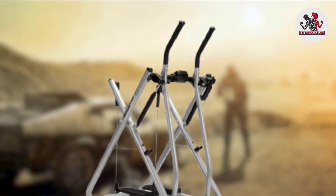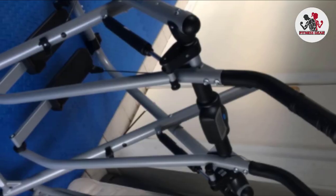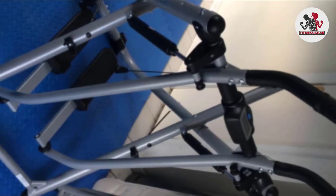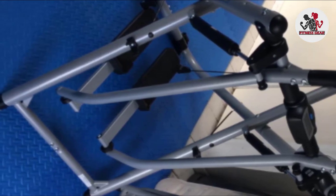The dual pivot system provides smooth movement, and it can support up to 300 pounds. However, you may have some trouble putting everything together, as the instructions are not the clearest we've encountered, so good luck with that.